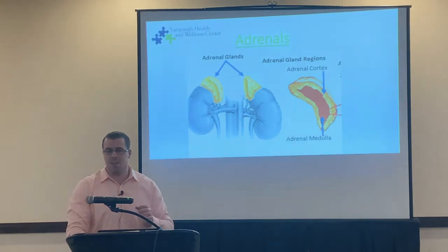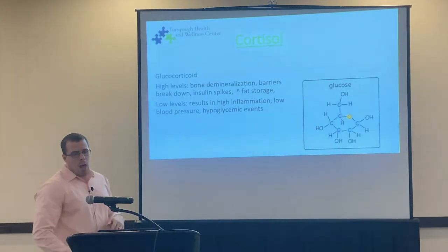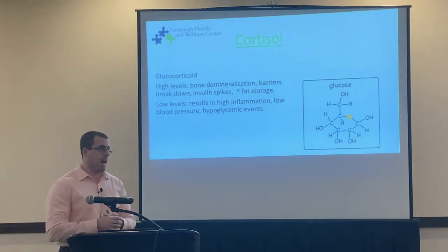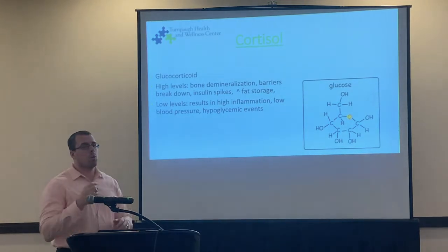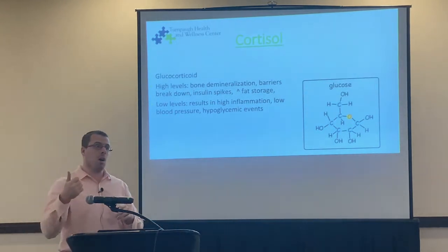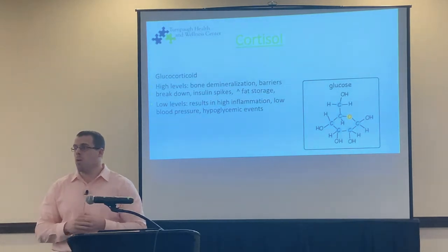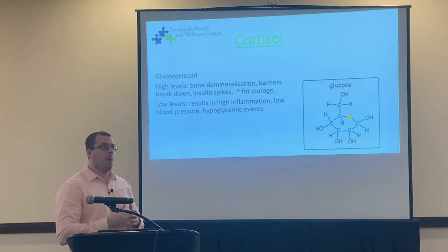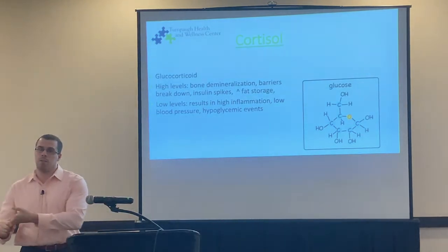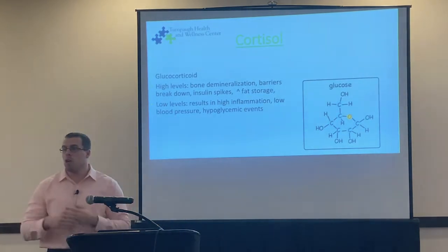So that's some basic physiology. Cortisol is a glucocorticoid. The key word 'gluco' means that when cortisol is released, it's going to stimulate and raise your glucose. When we're talking about blood sugar stability, diabetes, or hypoglycemia, we have to look at your adrenals and cortisol to see what aspect is playing into your glucose levels.